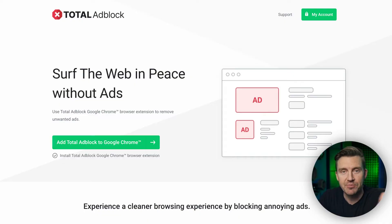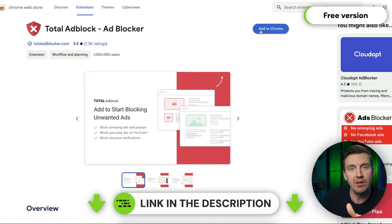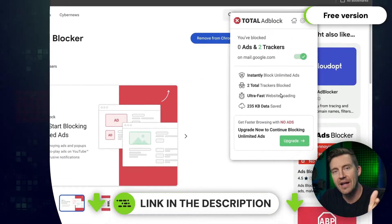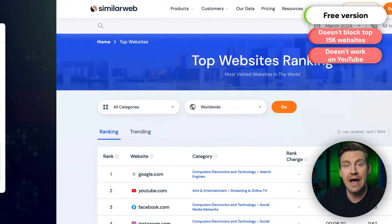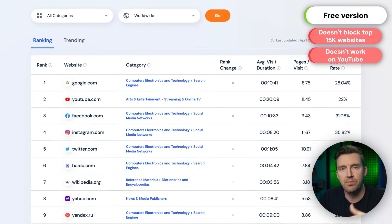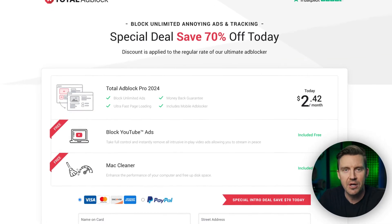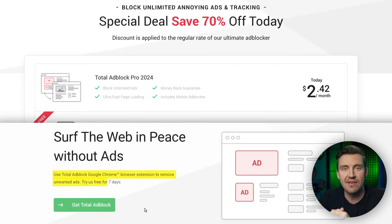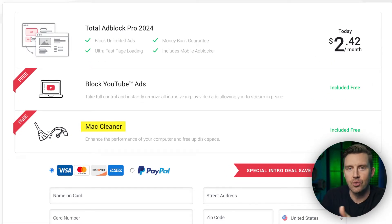Lastly, pricing. Total Adblock does have a full-on free plan, and you can download it from the link below and test it right now. But the thing is, it doesn't block ads on the 15,000 top-ranked websites, and your most visited sites are probably going to be on that extensive list. So grabbing a premium from the get-go is probably a much better approach — and it comes with a seven-day free trial. You're not just getting an ad blocker, but also tools to optimize your Windows and macOS device performance.